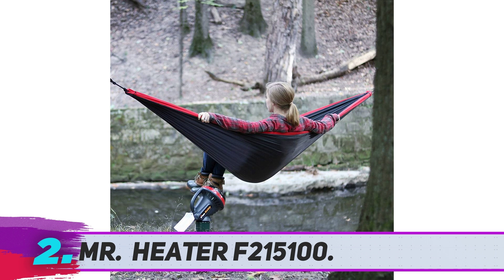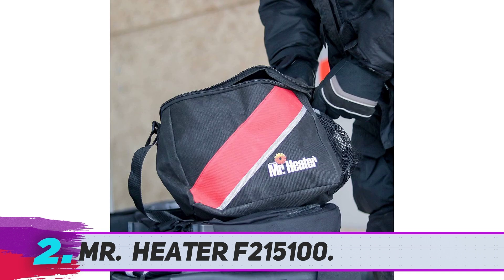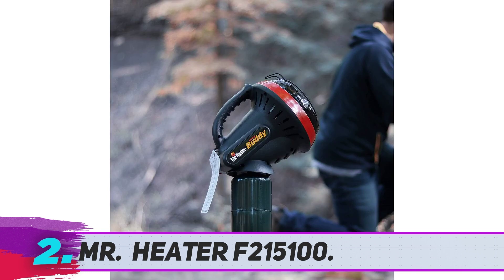Mr. Heater F215100. This little propane-fueled heater, which was featured in a roundup of the best outdoor heaters, is especially popular with outdoor enthusiasts on Amazon. One reviewer writes: this heater heats up my ice fishing hut to the point where we were down to our t-shirts and jeans. It ran all day on a bottle of gas — love this heater.